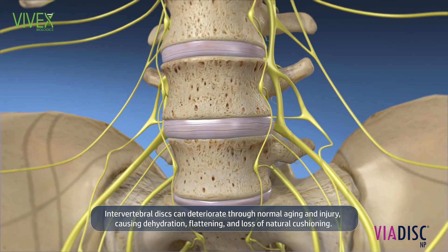Intervertebral discs can deteriorate through normal aging and injury, causing dehydration, flattening, and loss of natural cushioning.